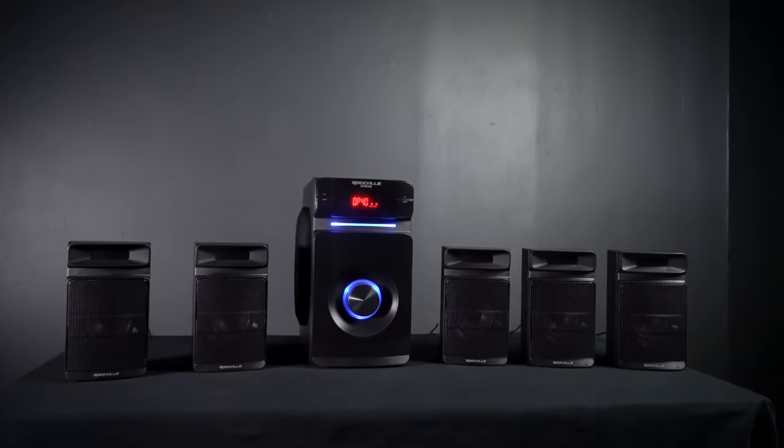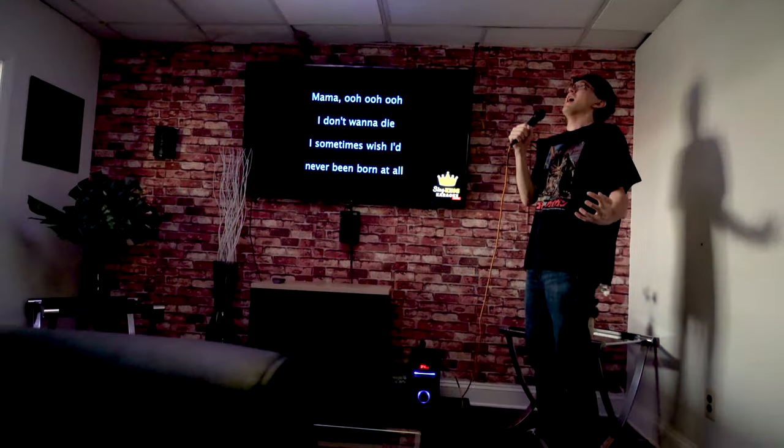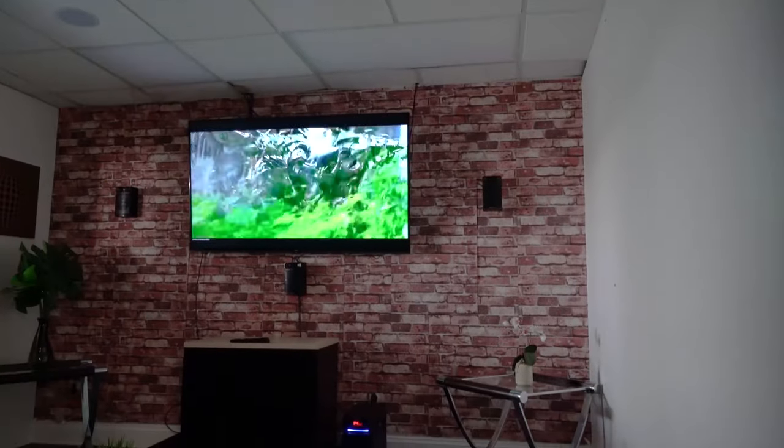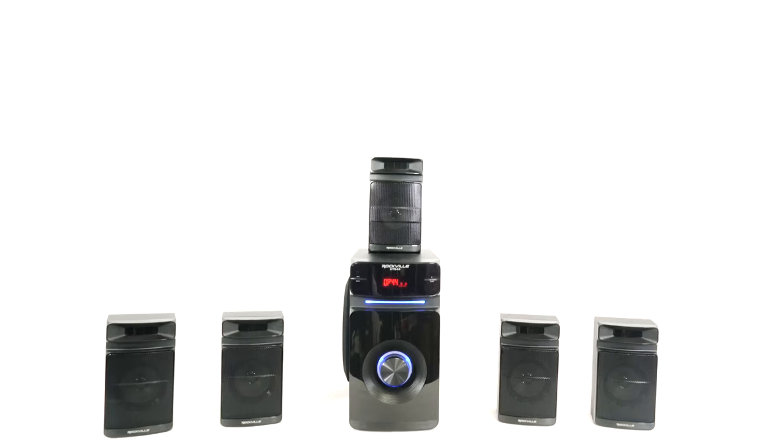The HTS 45 is perfect in living rooms and bedrooms for home theater setups, immersive video gaming experiences, casual music listening, and even karaoke parties. So if you're looking for a 5.1 channel home theater system, look no further than the HTS 45 from Rockville.